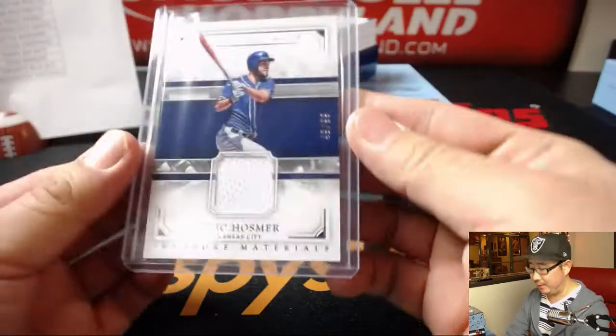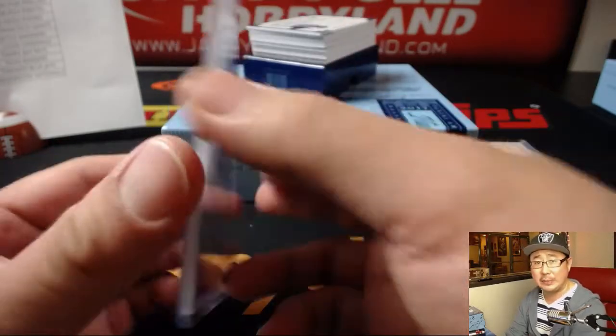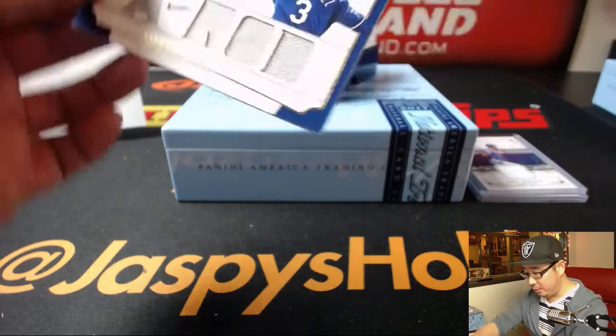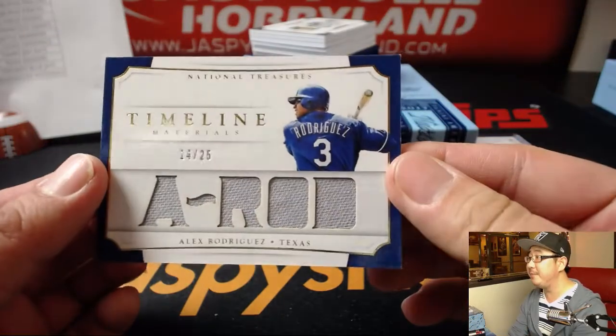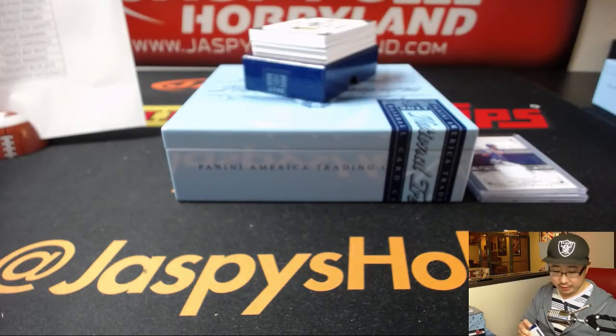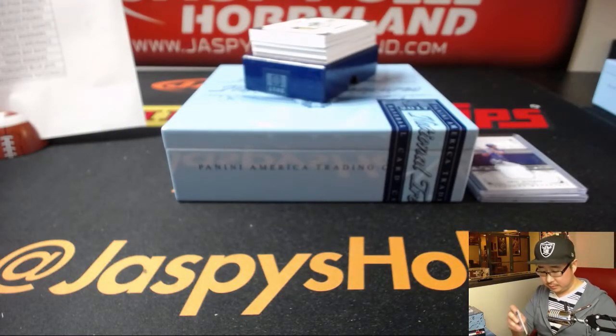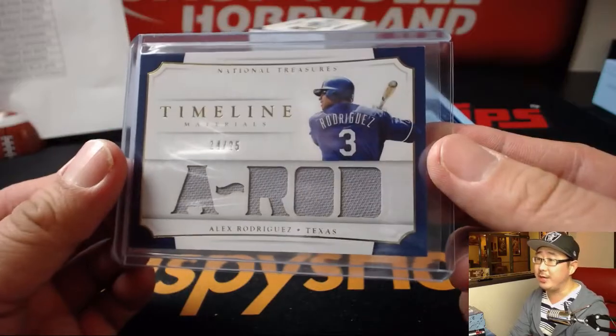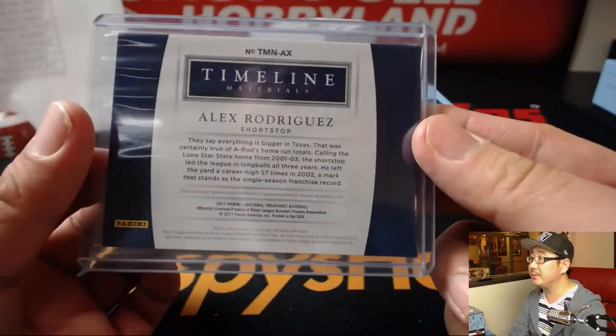I think Eric Hosmer is the guy that Kansas City seems to be pursuing most aggressively of all their free agents. Another blue team, 14 out of 25 — A-Rod, Alex Rodriguez, Texas Rangers edition. That goes to Andy Garner and the Rangers. Game-used material as well — pretty cool.